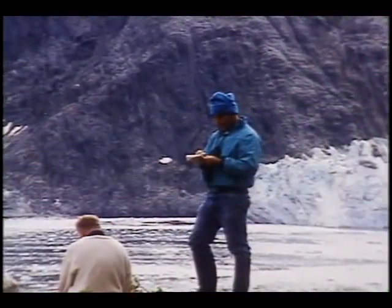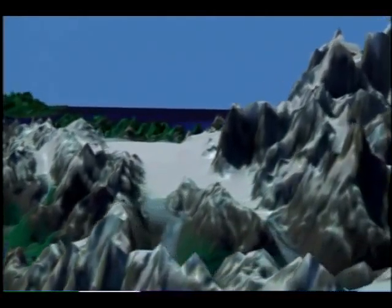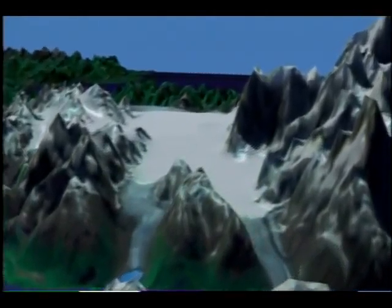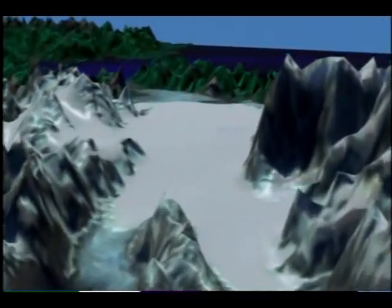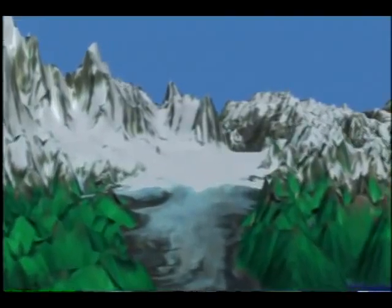Still, other glaciers have been in equilibrium or advancing. Some, like the Johns Hopkins, have stopped their retreat and have advanced during the period covered by the satellite record. Also, the Lamplugh, Reid, Marjorie, and Grand Pacific glaciers are all advancing at this time. The nearby Brady Glacier has been advancing since 1794.